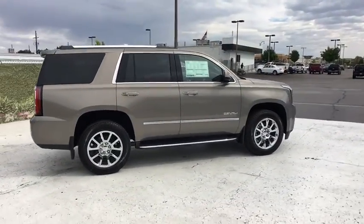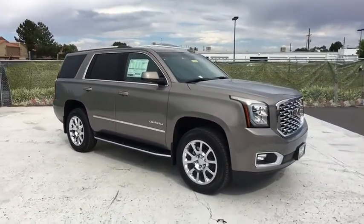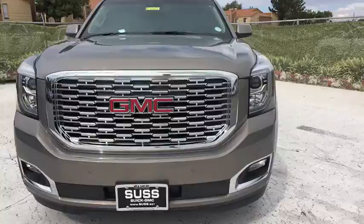Here are some of this vehicle's great options: running boards, remote engine start, power passenger seat, navigation system, keyless entry, backup camera, power liftgate, third row seat, four-wheel drive.